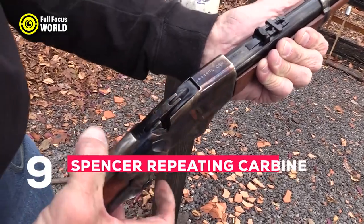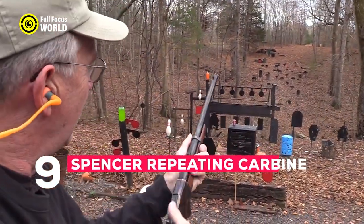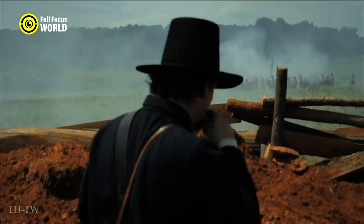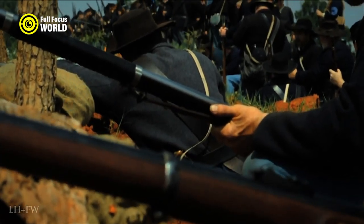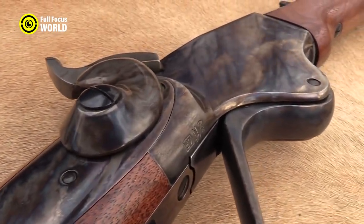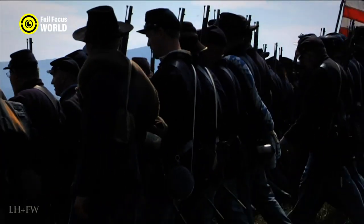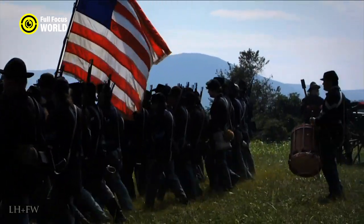Number 9: Spencer Repeating Carbine. The Spencer Repeating Carbine was a revolutionary weapon for its time — the first repeating firearm to be widely adopted by a military. It gave Union soldiers a significant advantage over their Confederate counterparts, capable of firing seven shots in rapid succession compared to the one shot per minute typical of muzzle-loading rifles, making it far more effective in close-quarters combat.